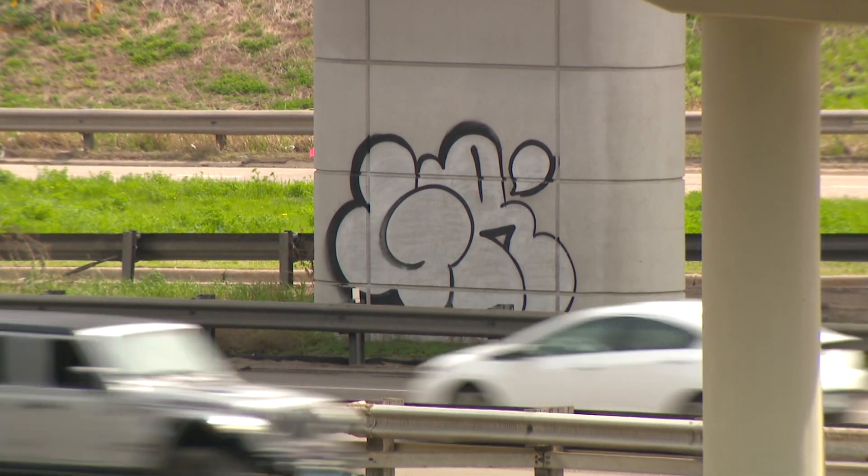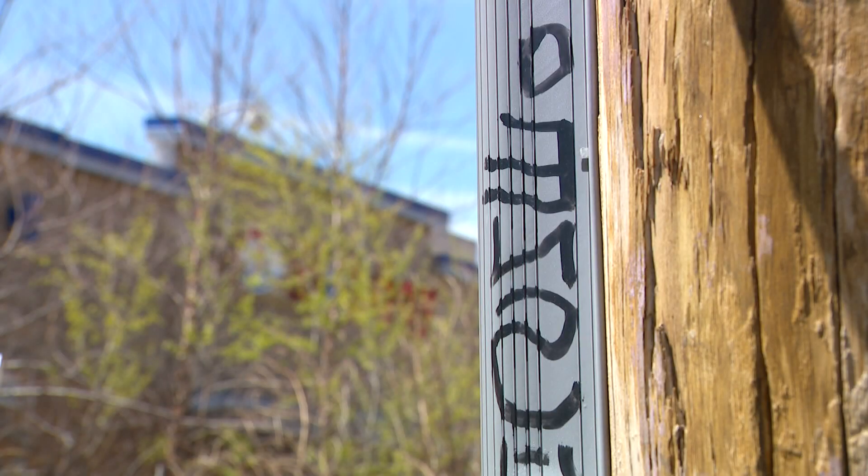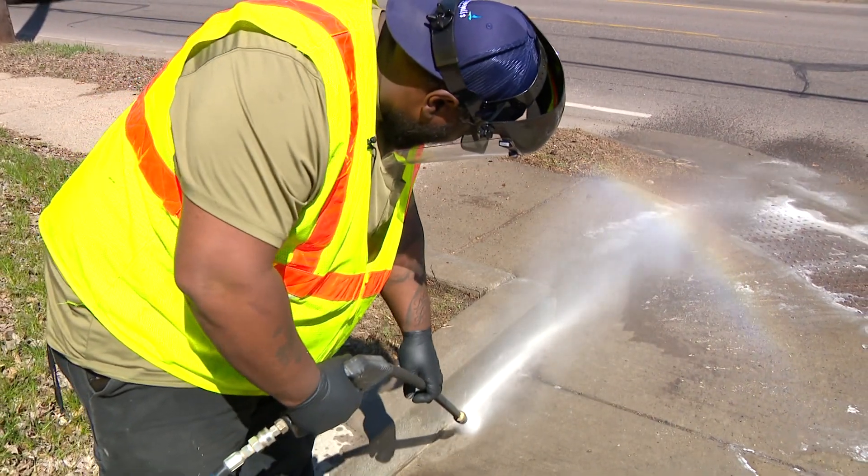Clearing graffiti off of the highway system is the responsibility of MnDOT, but they say it is not a priority. MnDOT says its main focus is to keep the highway safe. But for city crews, their job is constant — one tag at a time — cleaning up to help keep Minneapolis beautiful. Reg Chapman, WCCO News.